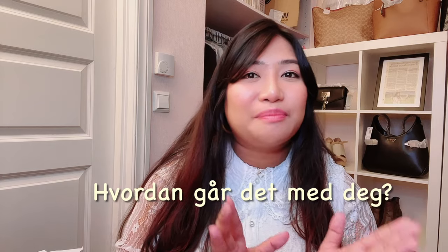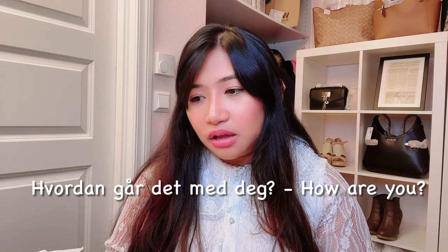Norwegian has a lot of silent letters. For example, this sentence: 'Hvordan går det med deg.' If you are an English speaker, you might pronounce it like 'Vordan gar det med deg,' but it simply means 'how are you.' The T in 'det' is silent, and 'deg' is pronounced differently, especially when combined with other letters. That is another struggle in learning Norwegian.